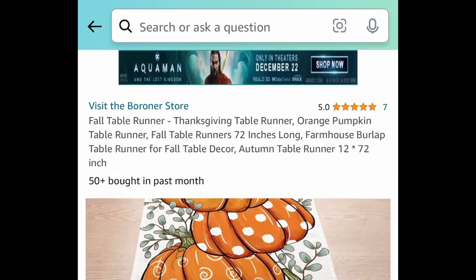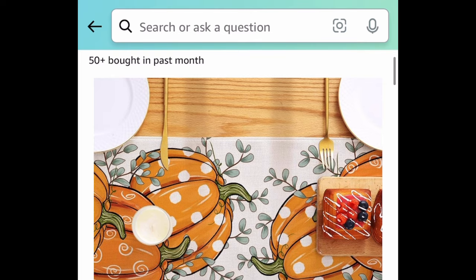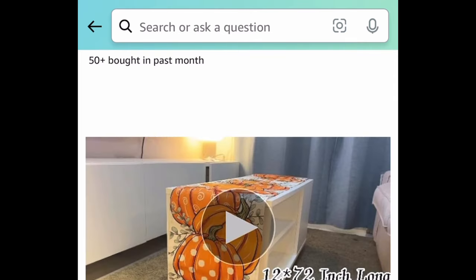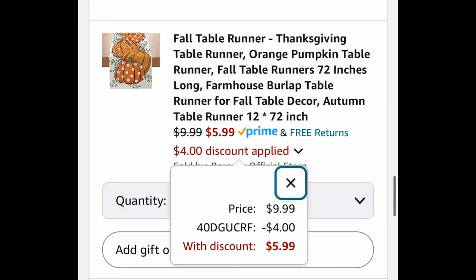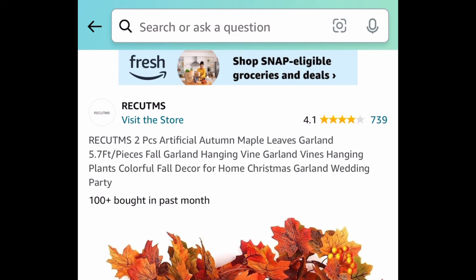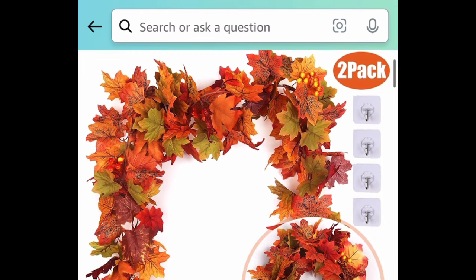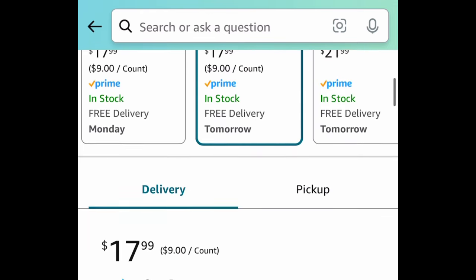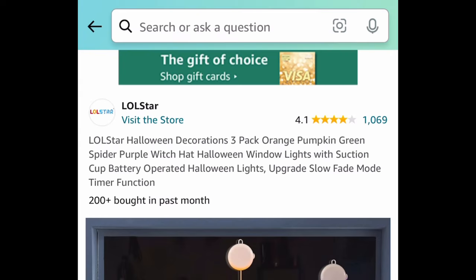Next we have this fall table runner — it has pumpkins on it, and I just love the little details. You can use this on your table or around your fireplace. It's 72 inches long and you can get this for just $5.99 with the code. Speaking of fireplace, here we have this two-piece artificial autumn maple leaves garland — it's almost six feet each, and you get the hooks as well. Clip the coupon, put in the code, and get both for only $8.99.